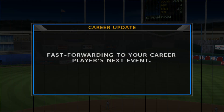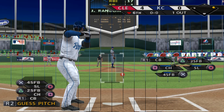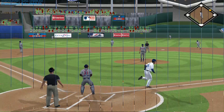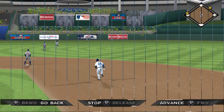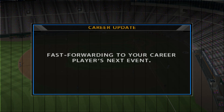We'll join this one here in the bottom of the sixth, already in progress. Number 25 will dig in, 1 for 2 thus far. A ball lined toward the alley in left center — that gets down and ought to be good for extra bases. The runner will score from first. He takes advantage of the opportunity, clobbers this thing, and that goes for an easy double.